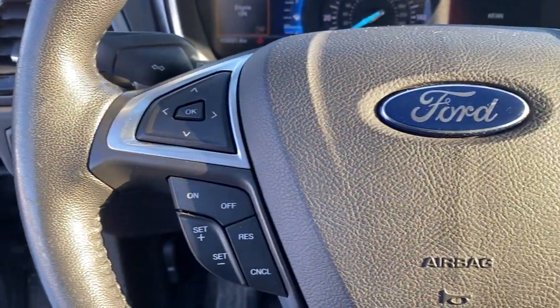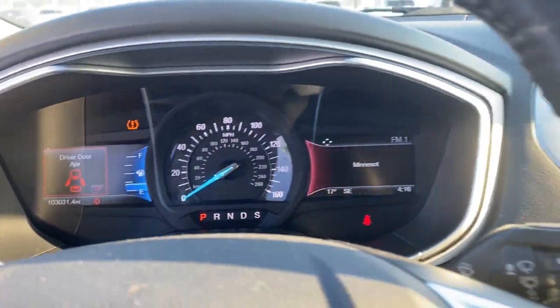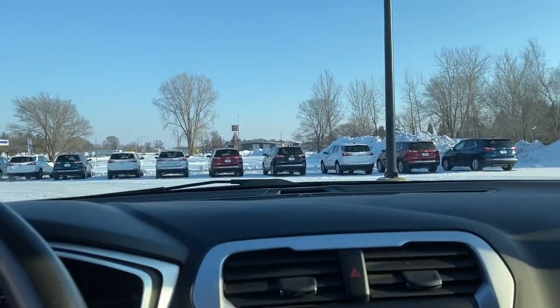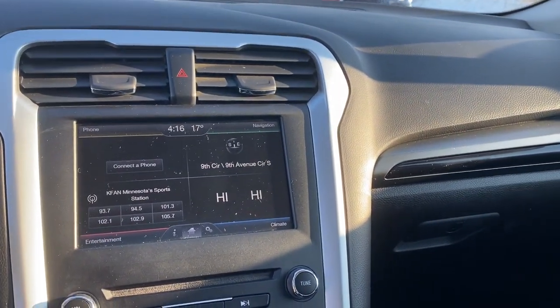These are just some of the great options this vehicle comes with: keyless entry, backup camera, satellite radio, power passenger seat, heated mirrors, Bluetooth connection, power driver seat, steering wheel audio controls, aluminum wheels, and stability control.